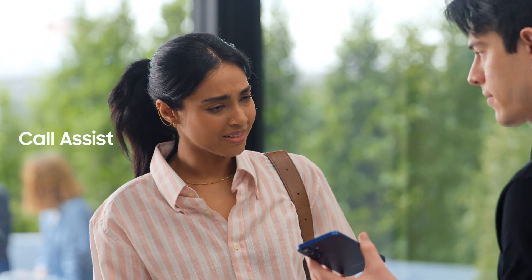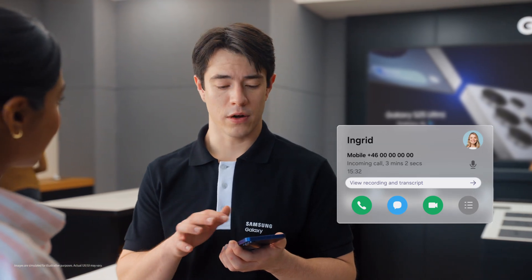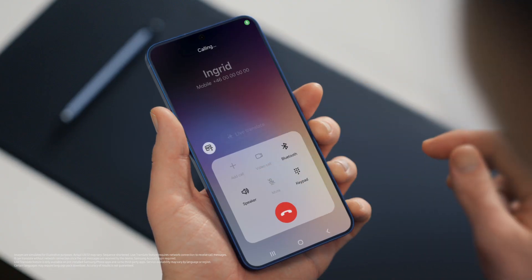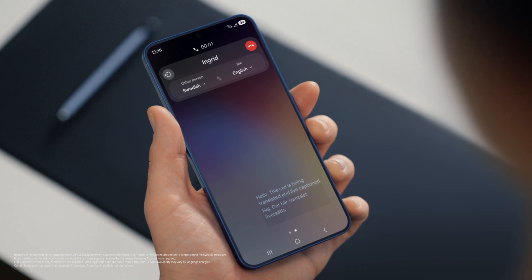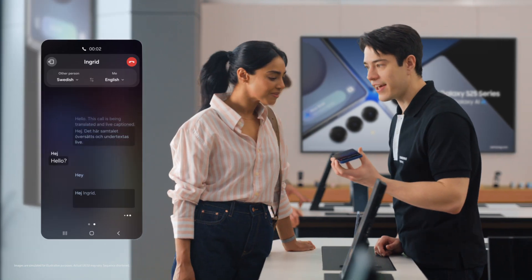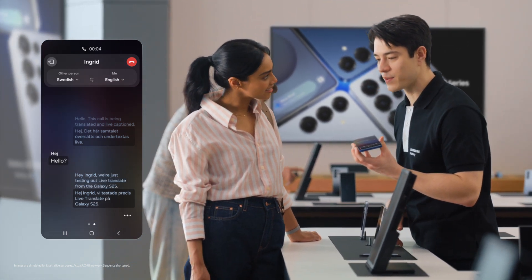Does it work with calls as well? It sure does, with Live Translate. If you want to Live Translate a call, tap Call Assist, then turn on Live Translate. Hey Ingrid, we're just testing out Live Translate from the Galaxy S25. Great to hear from you, Sam. Call us anytime. Thanks, Ingrid — let's catch up soon. That's so fast. Live Translate works even if the other person isn't using a Galaxy device.